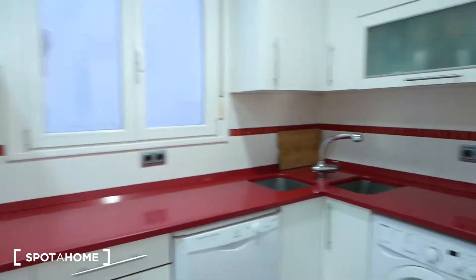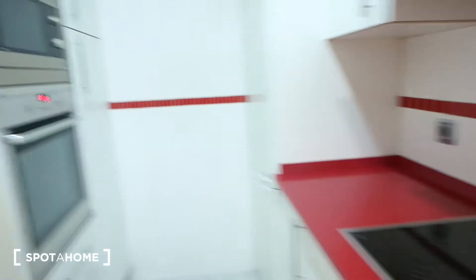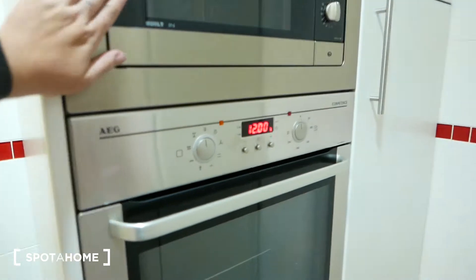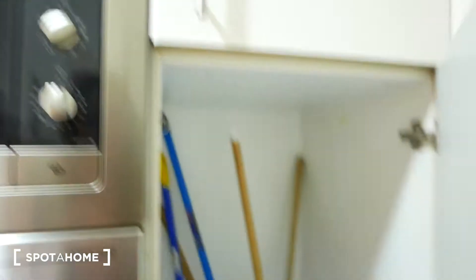This would be the kitchen. You can see we have red countertops. We have a microwave, we have the oven. We have plenty of storage space around here and up here, and storage space for cleaning supplies right here and over here.